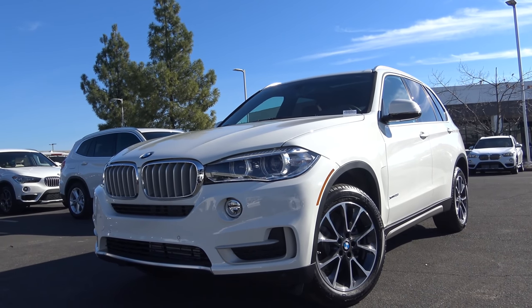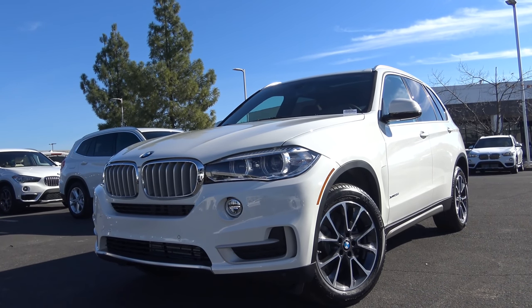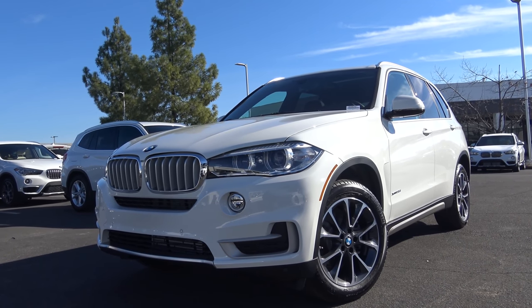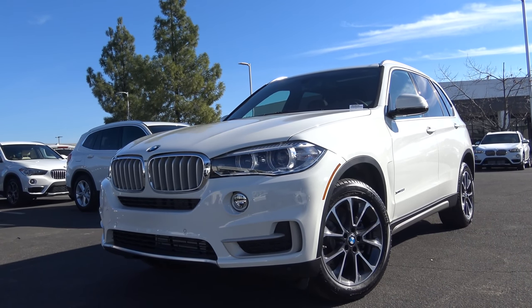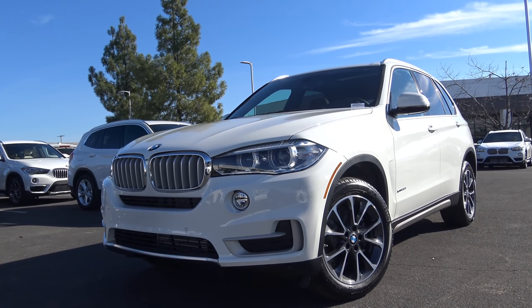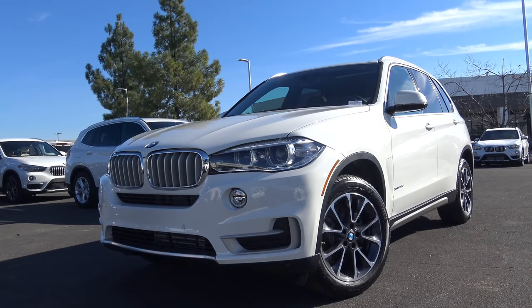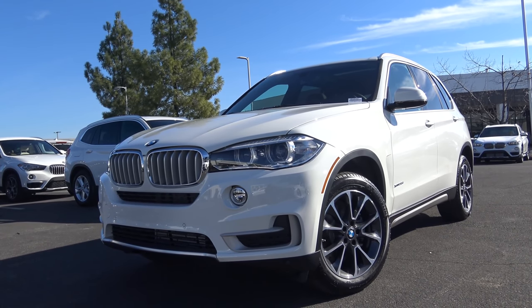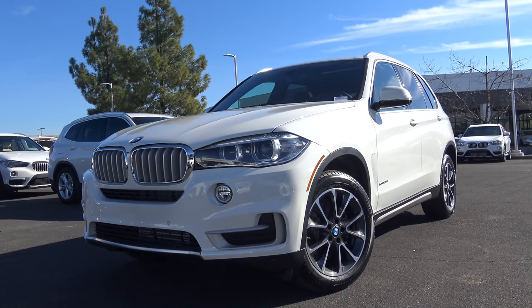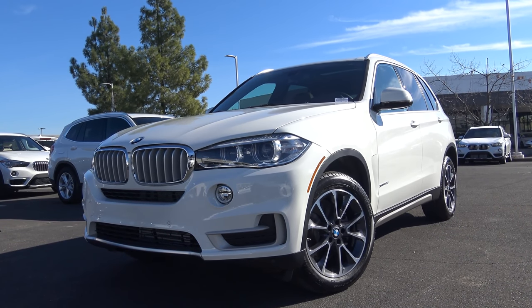The BMW X5 was the very first crossover in BMW's Sport Activity Vehicle crossover portfolio. Ever since its debut, it's been a massive hit for consumers seeking out a refined, capable, and luxurious crossover. However, with so many crossovers in the X5's market, is there any reason you should choose the X5? Well, let's go ahead and find out and take a very comprehensive look at this 2018 BMW X5.